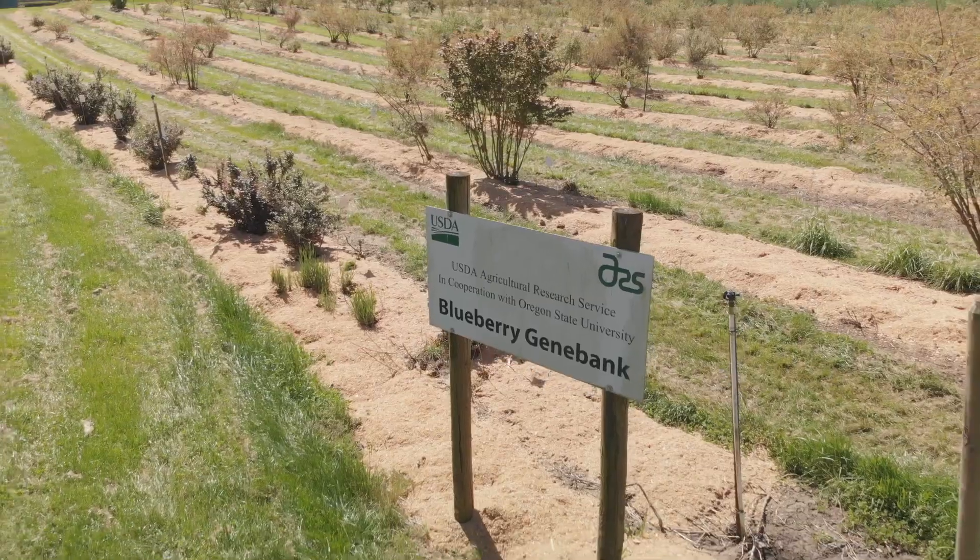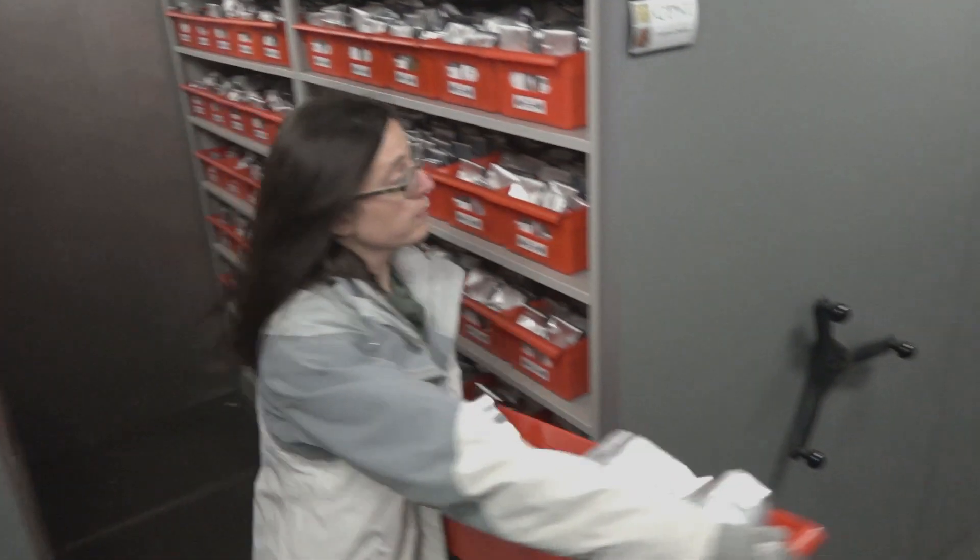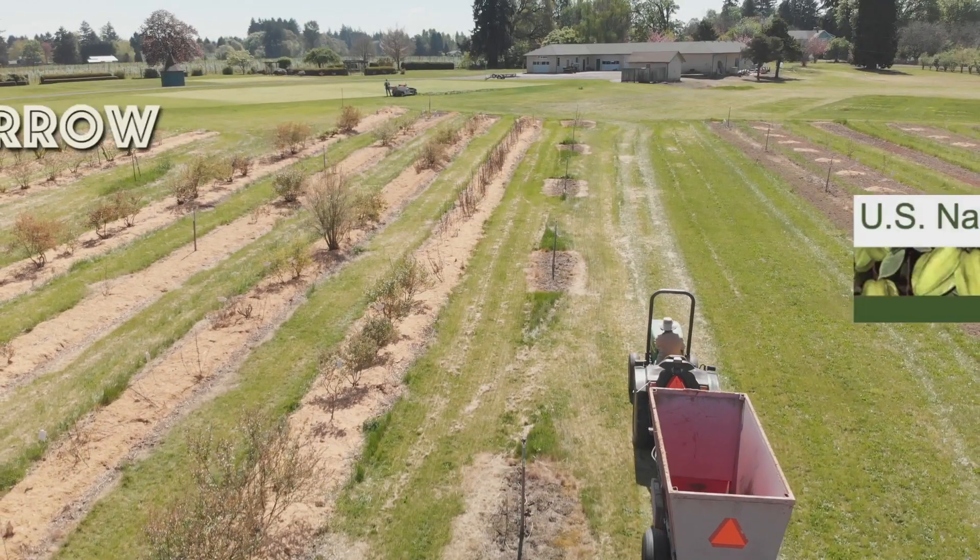We are one gene bank out of many in the national plant germplasm system. Our food security isn't really a given and we shouldn't take it for granted. So we're preserving plant crop genetic diversity for today and tomorrow.